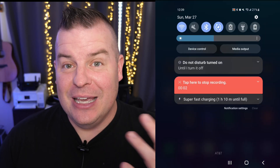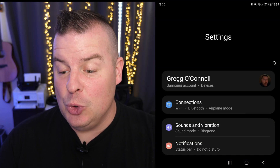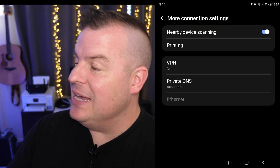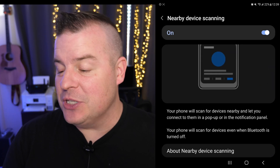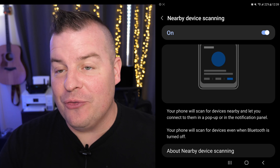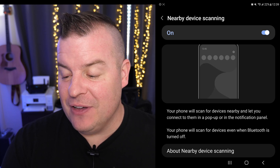There's a little bit of cool technology built into it, and it's actually something you can turn off if you want. The way to get to it is you swipe down from the top, hit the gear in the top right, and then go into Connections. From there, go into More Connection Settings, and you'll see a toggle that says Nearby Device Scanning. If you click on that, it tells you what it's all about — your phone will scan for devices nearby and let you connect to them in a pop-up or in the notification panel, even when Bluetooth is turned off.